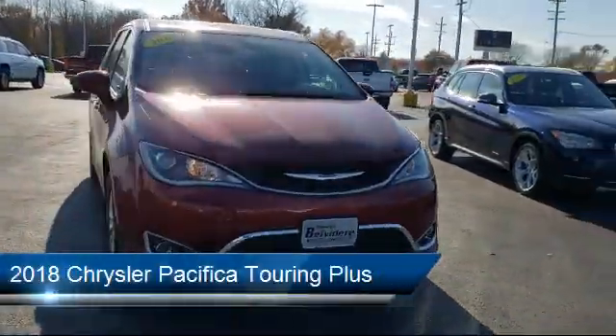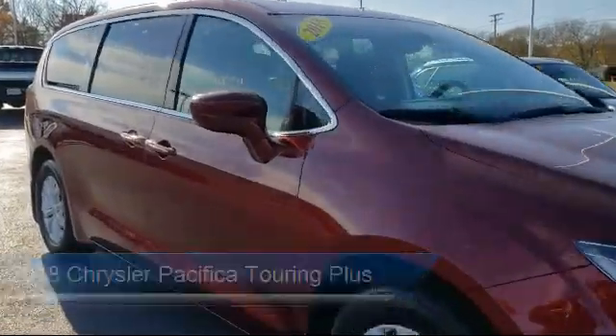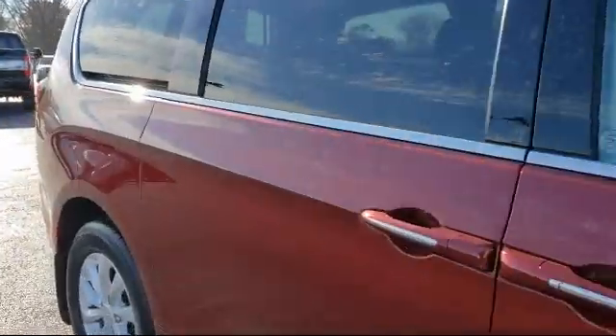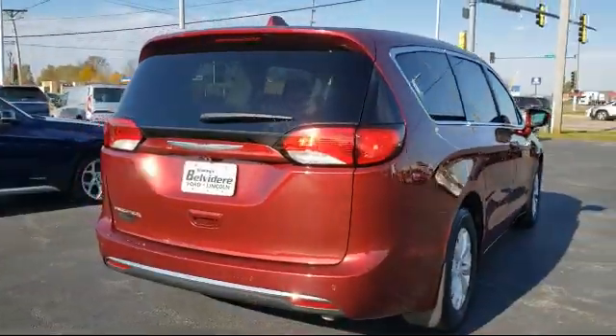It comes equipped with smart device integration, blind spot monitor, power fourth passenger door, rear collision mitigation, auxiliary audio input, and MP3 player.